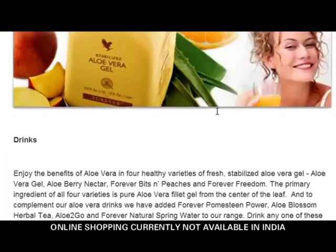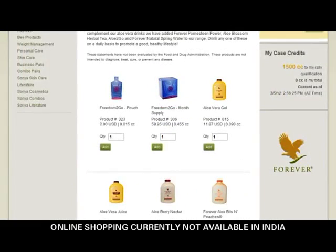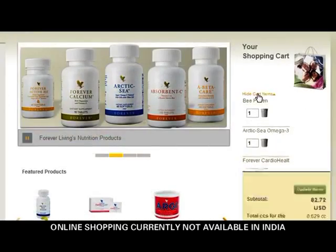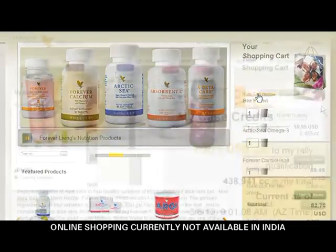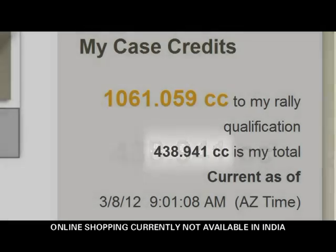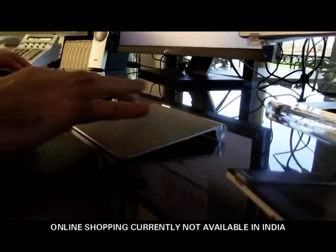To make your experience even better, we've also updated the distributor store to include features like additional product displays, a collapsible shopping cart, and case credit information at your fingertips while you shop, so you don't have to jump back and forth between the store and your reports. You'll also be able to view recommended products and shop quickly using product bundles.